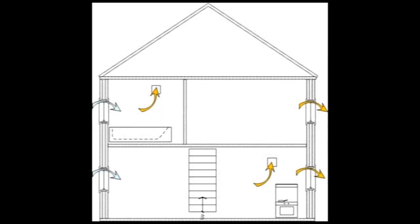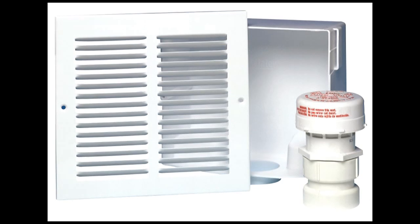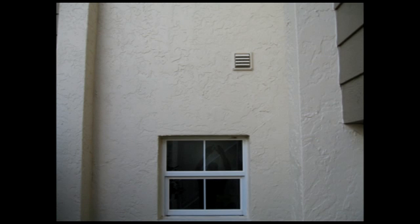The first method is to use natural fresh air supply with extract fans in all of the wet rooms. All other rooms would need to have fresh air vents. These vents can be installed in either the windows or the walls.